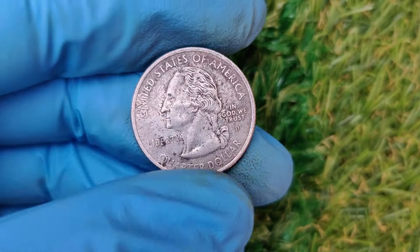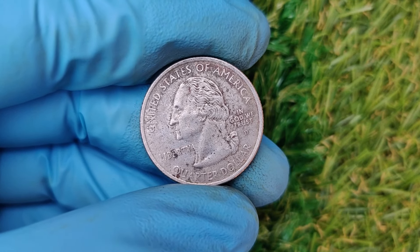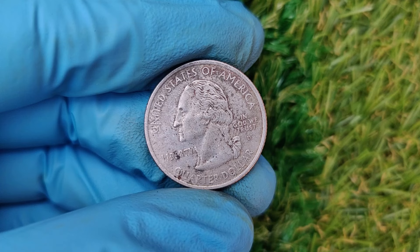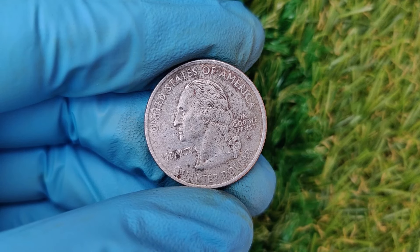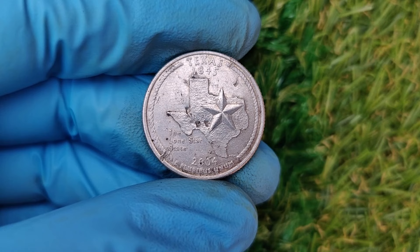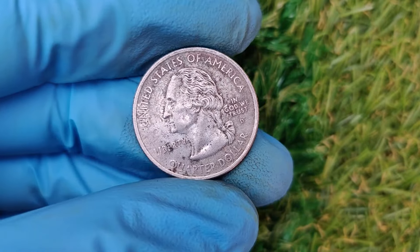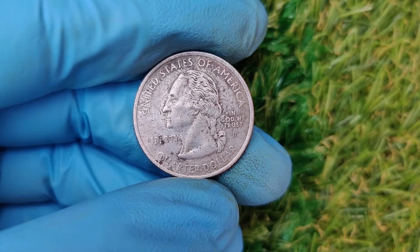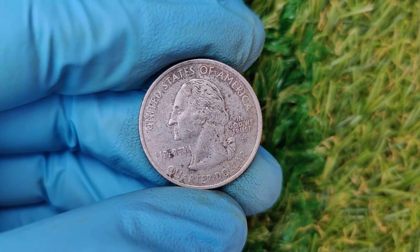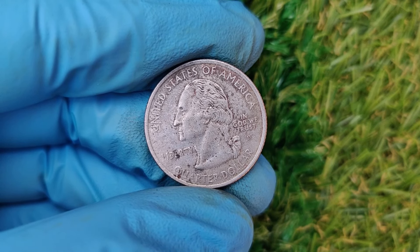Rare coins can still be found in circulation, and every collector dreams of hitting the jackpot. Even if your 2004 D quarter isn't worth millions, coin collecting is a rewarding hobby — it teaches us history, art, and the value of patience. Current market value for this coin: circulated condition, $0.25 to $0.50; uncirculated condition, $2 to around $10. There's no evidence of any 2004 D quarter fetching $8.4 million — most of the buzz likely comes from rumors or misinformation. Who knows? The next time you check your pocket change, you might just strike gold — or in this case, silver.